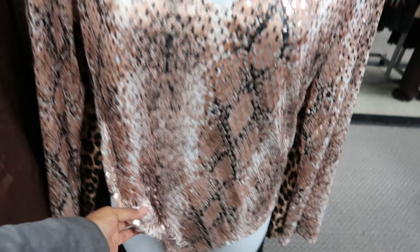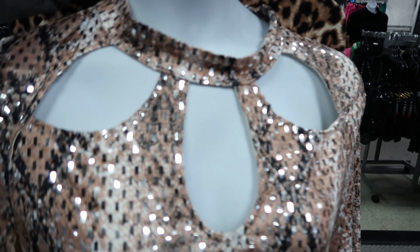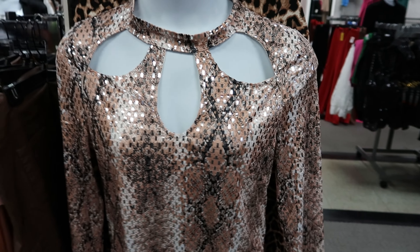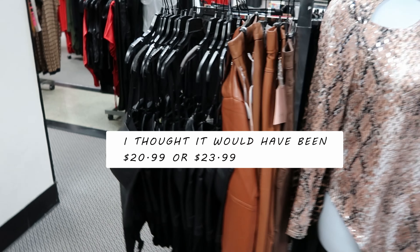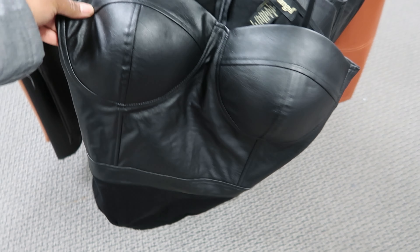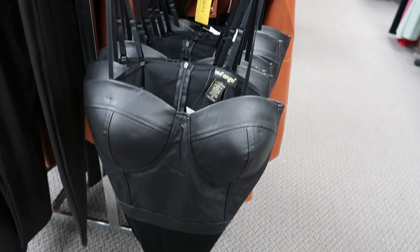Oh yes, they had this top as well — this is also a bodysuit. I like that shimmer on that. Let's see how much this is — this is $10.97, that's a really good deal for that. And then they have this leather top right here — it is a bodysuit, it has a two-button snap detail. This is $22.99, it also has adjustable straps.